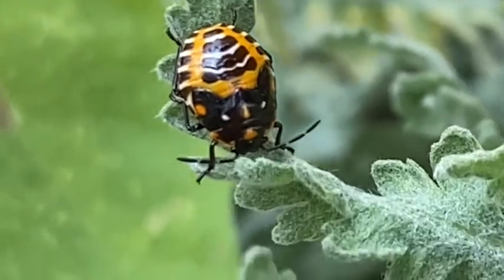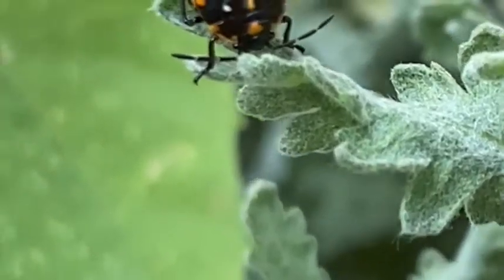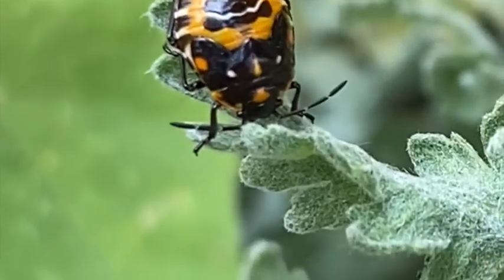Some beetles — they look a little like ladybug beetles.